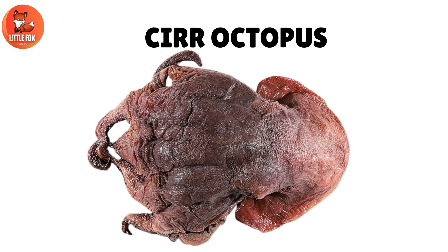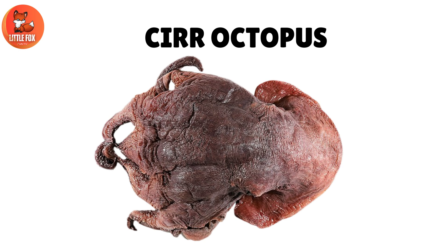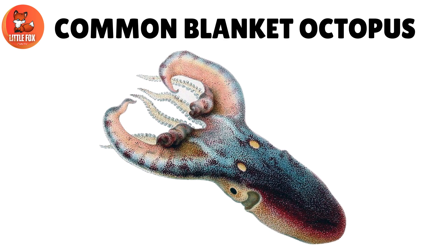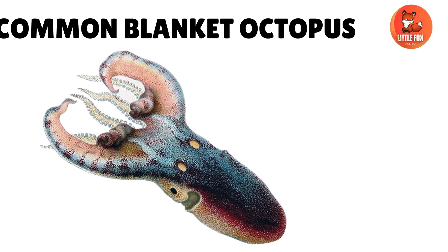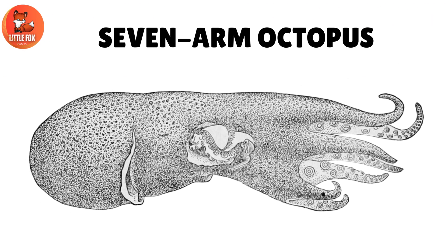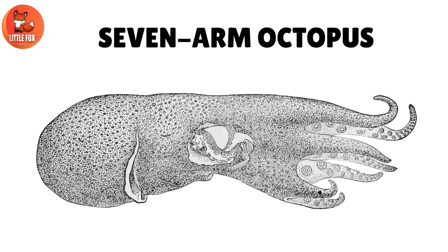Number 5: Sear Octopus. Number 6: Common Blanket Octopus. Number 7: Palmate Octopus. Number 8: Seven Arm Octopus.